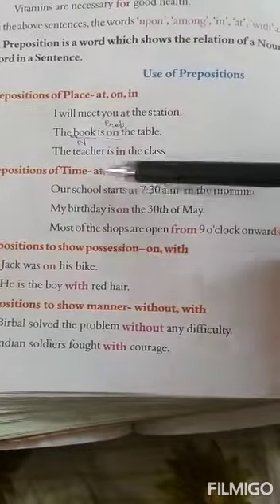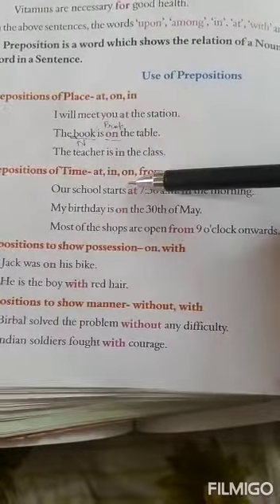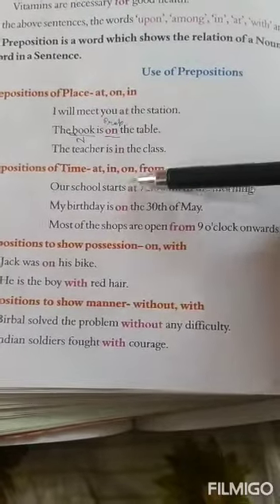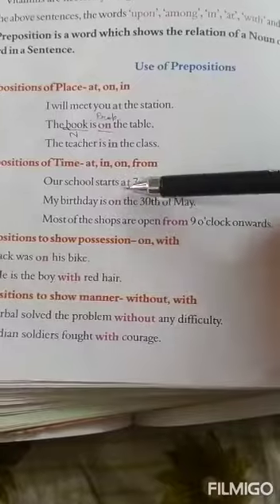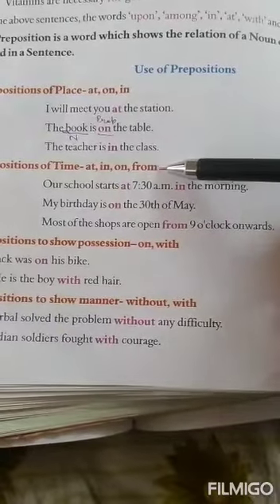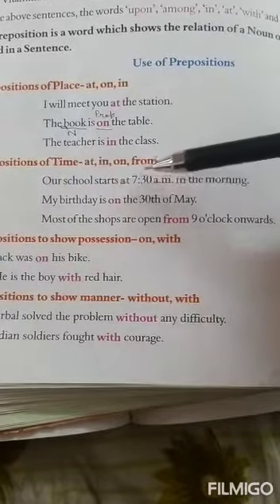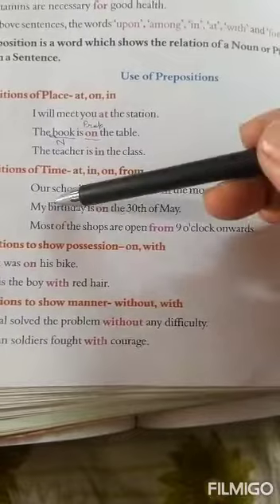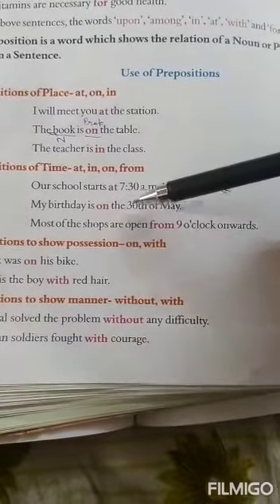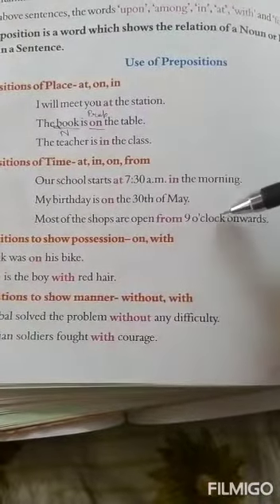Next is prepositions of time. Here again, you are seeing the same words: at, in, on — these are common, so there should be no confusion. They are used with place and also with time. One more is given: from. Examples: Our school starts at 7:30 a.m. in the morning. My birthday is on the 30th of May. Most of the shops are open from 9 o'clock onwards.